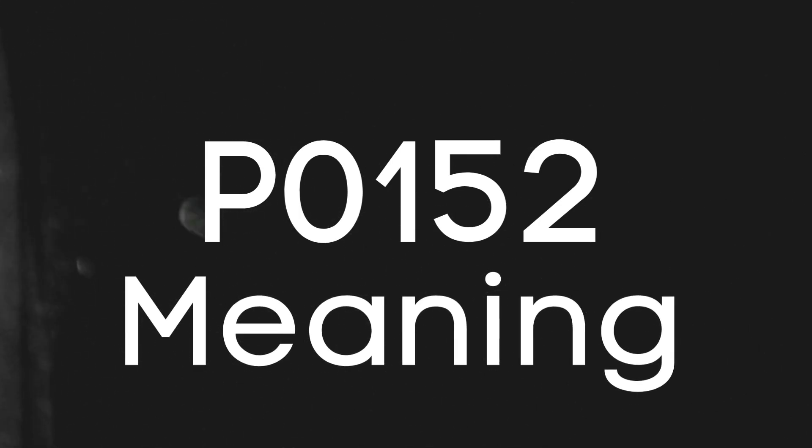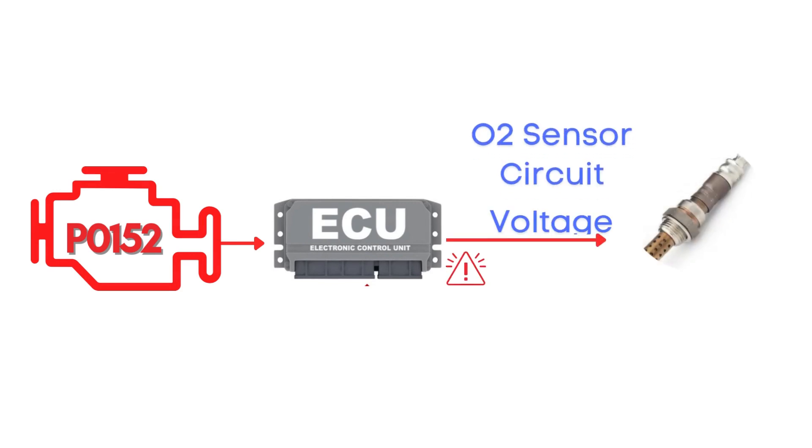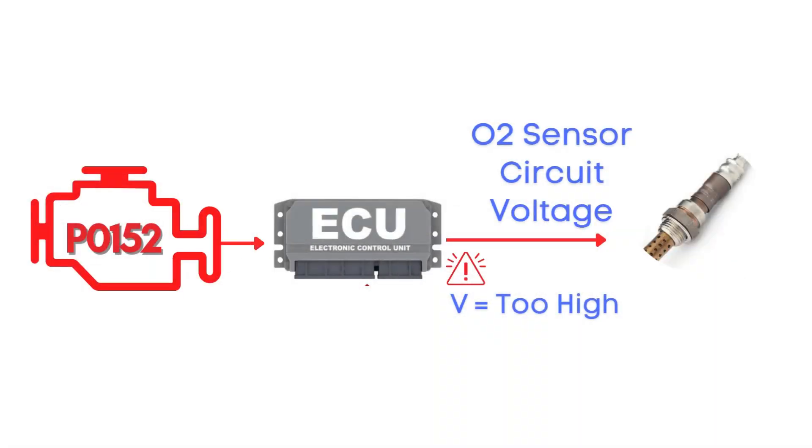This code gets triggered when the engine control module detects that the voltage from the oxygen sensor, also known as the air-fuel ratio sensor, has remained too high for too long. This high voltage usually indicates that the sensor is detecting a rich air-fuel mixture, meaning there's too much fuel and not enough air in the combustion process.